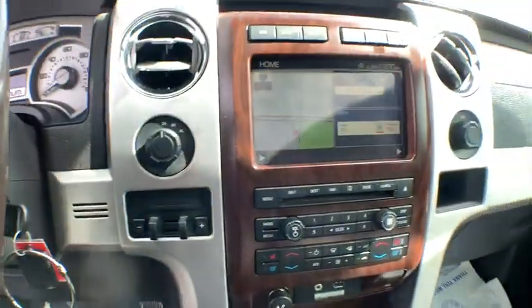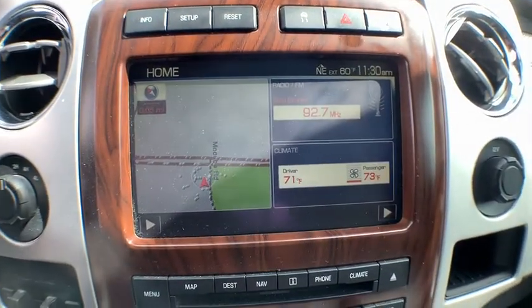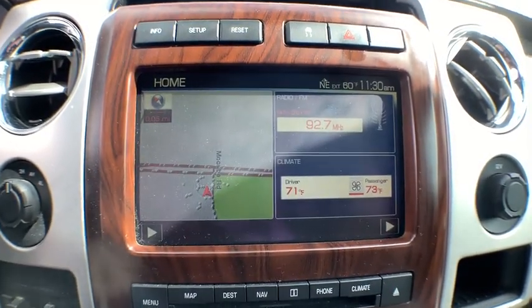CD player. Fog lights. Rear window defroster. AM FM CD player with six speakers. Power windows. Trip computer. Heated front seat. Compass. Overhead console.